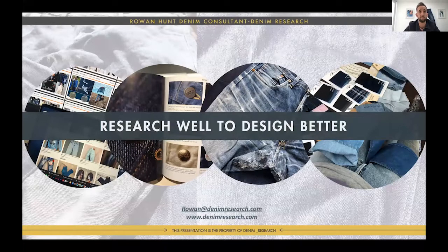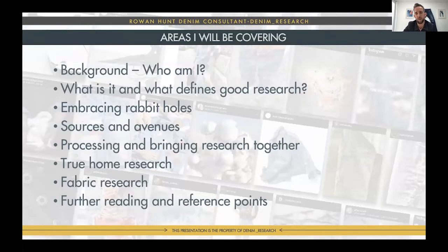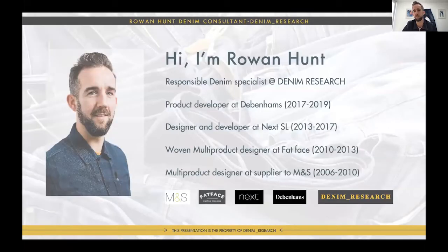Thanks so much. It's a pleasure to be here again — I think it's the third year in a row, which is great. I love sharing, as the guys say. I'm going to jump straight into it because I've got a lot and I tend to try and put too much in. Mine is about research and how to research well so you can design better. Quick overview: a bit about me and background, a bit about research, and embracing rabbit holes.